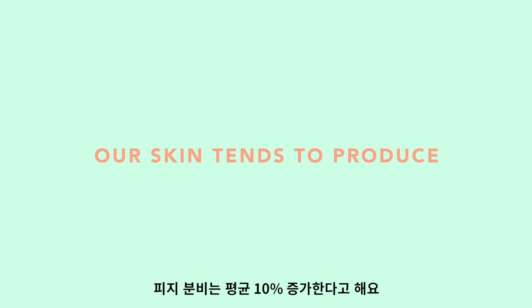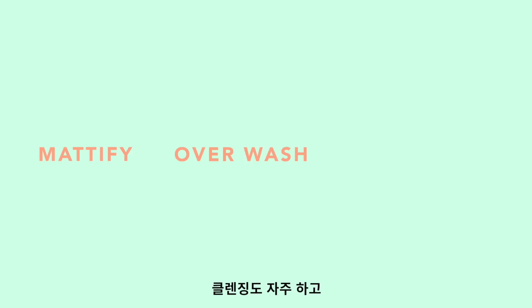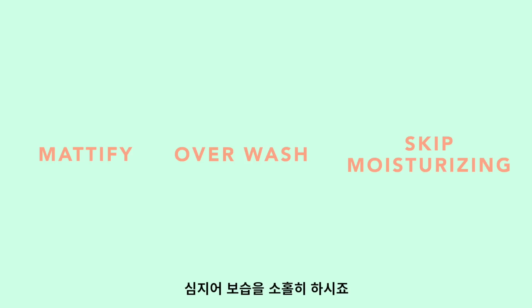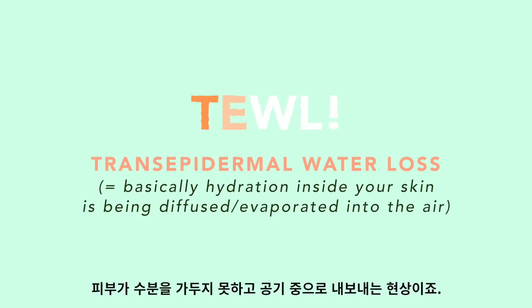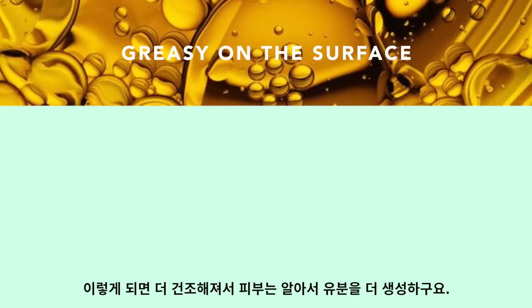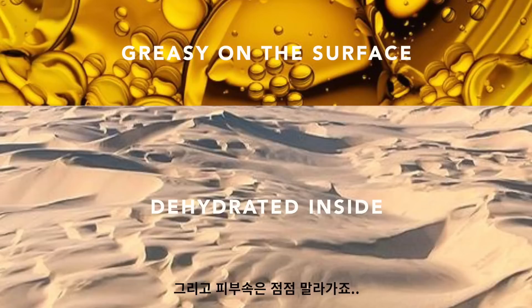As the temperature gets one degree warmer, our skin tends to produce 10% more sebum. So what do you do? You mattify your skin, you overwash your skin, you skip moisturizing — and all of these habits contribute to one thing: transepidermal water loss, aka TEWL. Basically, your skin giving away water to the air. This also leads to a very oily and greasy surface, whereas inside the skin is just becoming a desert.